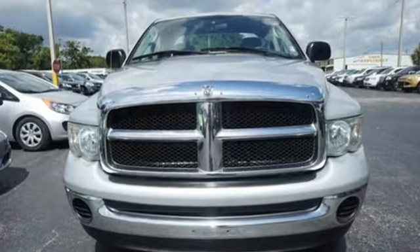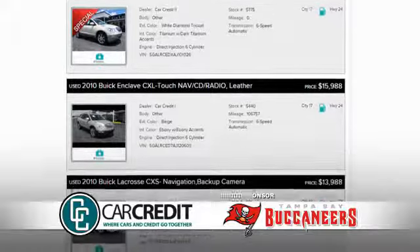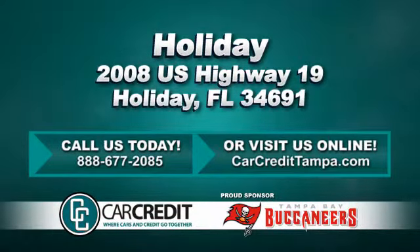Test drive this one today. We're confident we have the right used car, truck, or SUV for you. Stop in and see us today at 2008 US Highway 19 in Holiday, Florida.